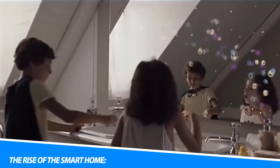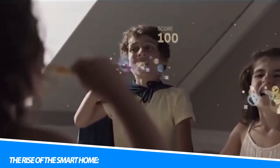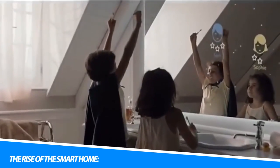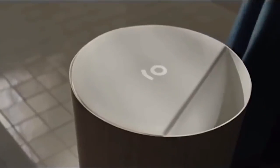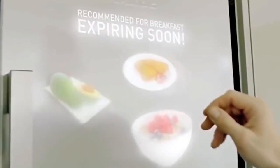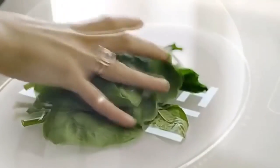The Rise of the Smart Home. The concept of a smart home has evolved from science fiction to a reality that is increasingly accessible to homeowners. Advancements in connectivity, artificial intelligence, and the Internet of Things have paved the way for the integration of various devices and systems into a cohesive smart home ecosystem. This convergence of technology offers unprecedented control and customization, making our homes more efficient, secure, and personalized.